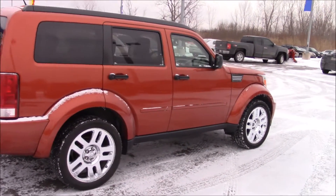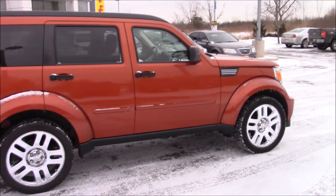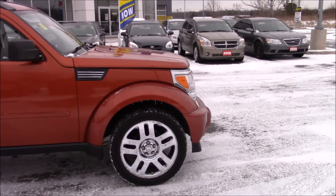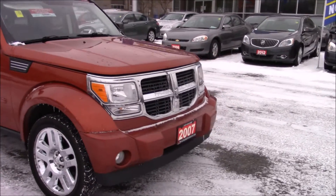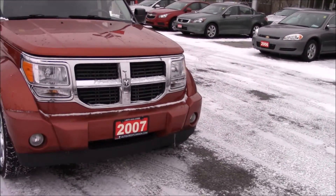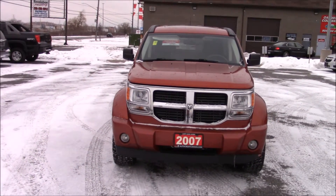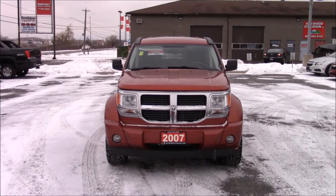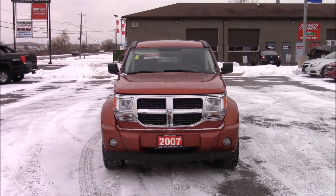Coming around to this side, it is also in excellent condition. Very nice vehicle. Coming around to the front, you have a crosshair chrome grille, which also surrounds your headlights. Certainly a different looking vehicle, but actually rather interesting. You have fog lights below in the bumper. Now let's see what's under the hood for a power plant.